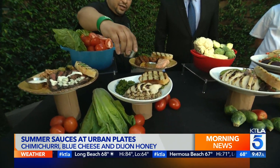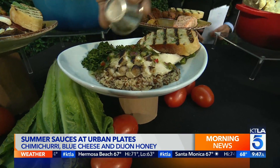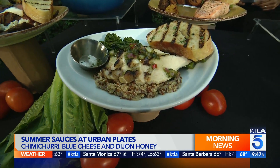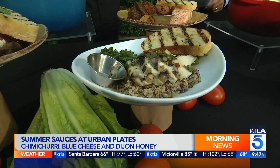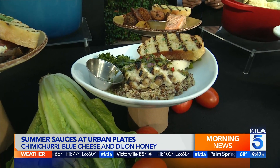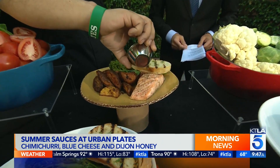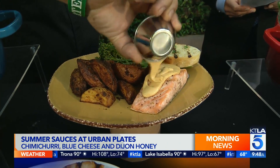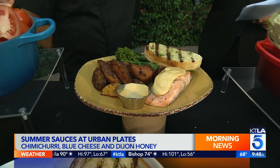We also have our chimichurri chicken plate. It's our chimichurri sauce, freshly made with fresh parsley and organic blended oil. It's amazing. It's on our $10 every day menu. We also have our sustainable salmon that goes amazingly with our honey Dijon sauce. That looks delicious. The potatoes and the broccolini go great with it as well.